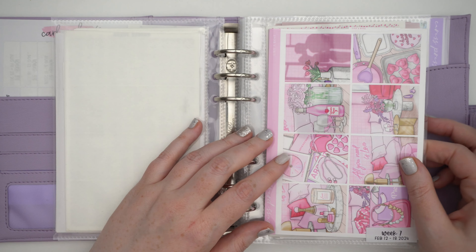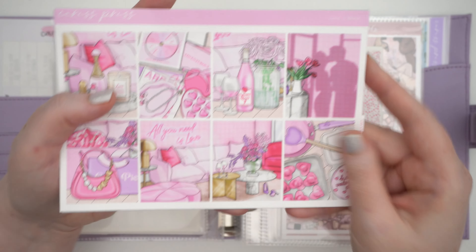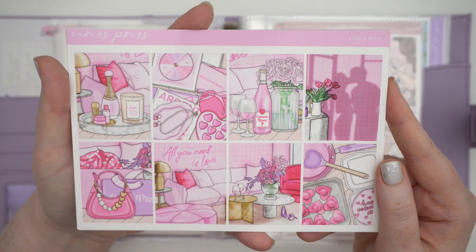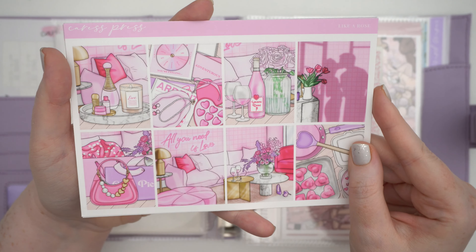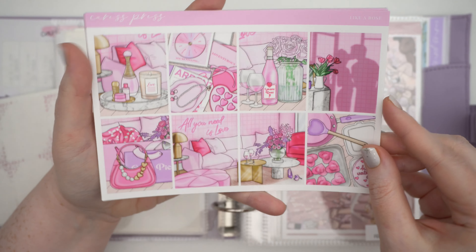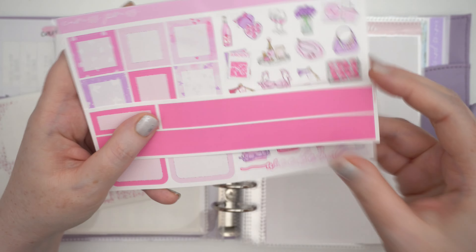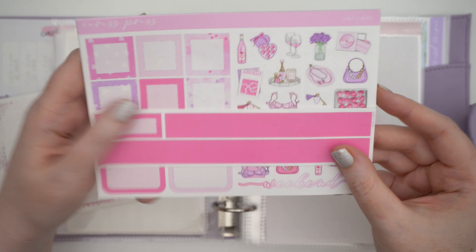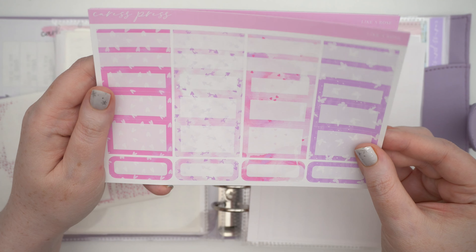For the week of February 12th — Valentine's week — I'm using my art Like a Rose. It has both romantic elements but also feels very girly and cute. I love the colorway. I got a few different box options and I'm not sure if I want to use all three, but it's good to have options. I have a medium pink bottom washi. I just love these colors — you have the hearts and butterflies, a bit more feminine.